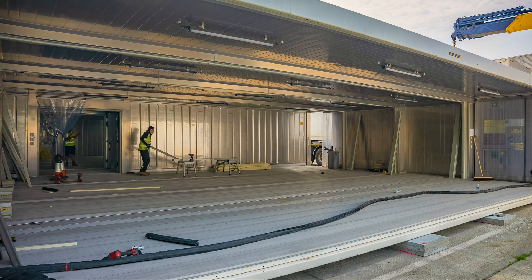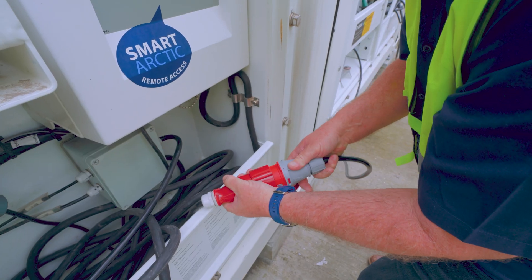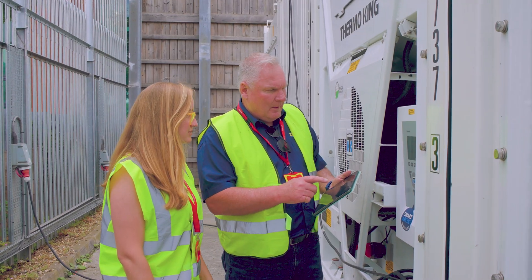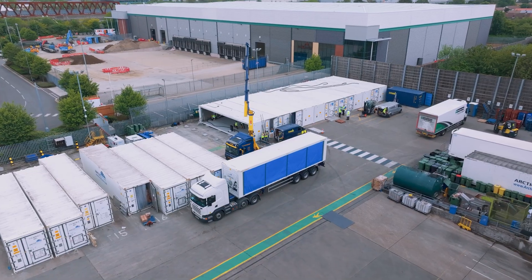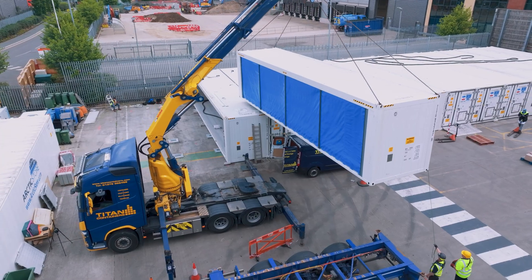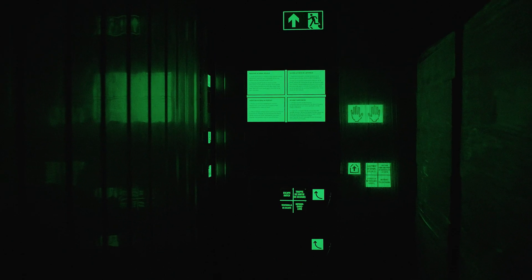Stay ahead with our cutting-edge Smart Arctic technology. Effortlessly monitor your refrigeration unit from anywhere, managing performance and accessing data for seamless audits. Plus, receive crucial alarm notifications straight to your inbox, ensuring utmost peace of mind.